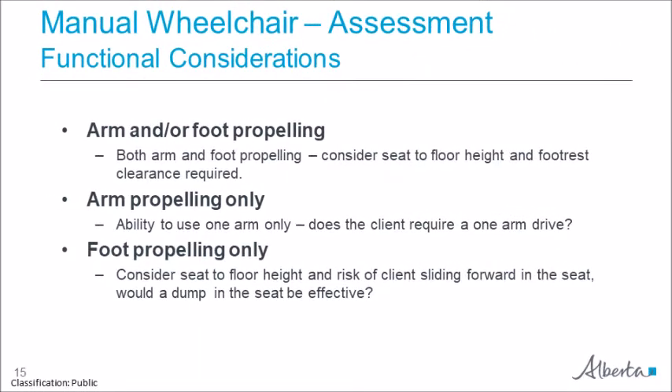Other considerations include the ability to arm and/or foot propel, which is taken into account when determining options such as one arm drive, seat to floor heights, and footrest clearances. These functions are assessed using trial wheelchairs and are important to keep in mind when determining the various options and features. This information is not intended as clinical guidelines, but rather items to consider as you are completing a seating assessment for the purpose of providing a wheelchair.